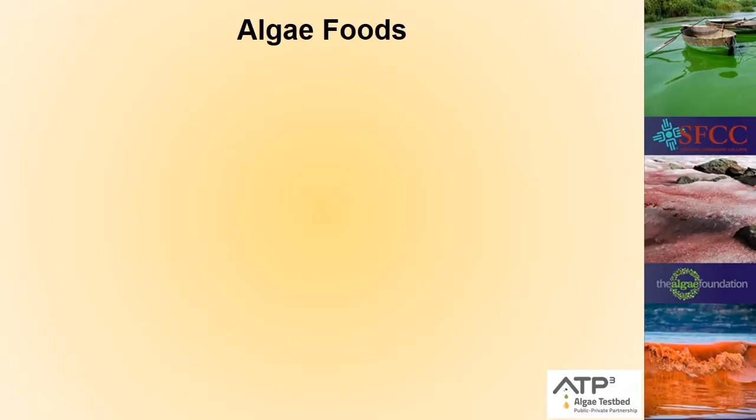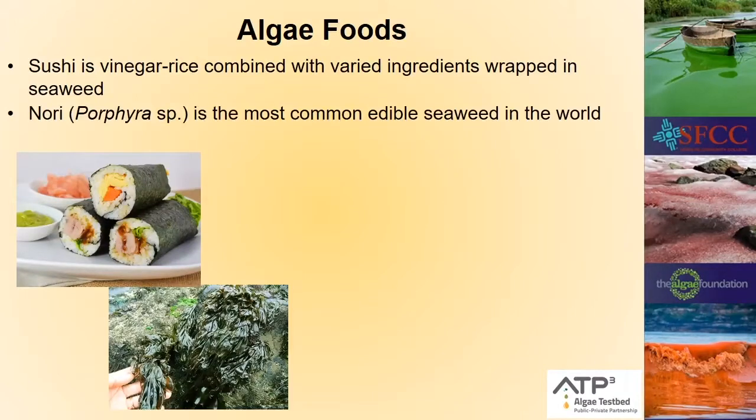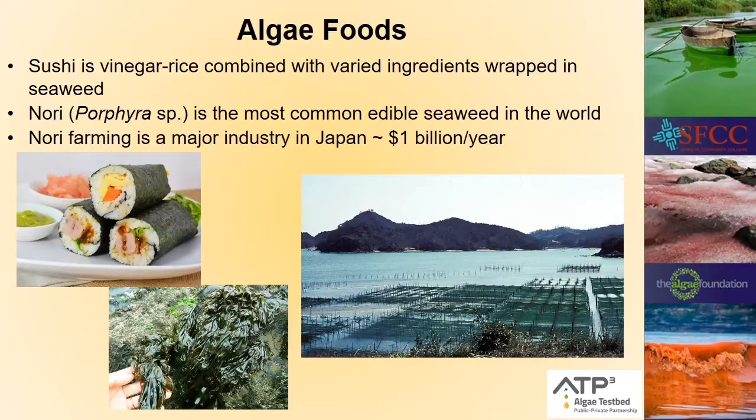The source of much of our omega-3 fatty acids and other nutrients actually comes from seaweed, which are algae. The biggest source is sushi — nori, which is Porphyra, is the most common seaweed in the world and a major industry in Japan.